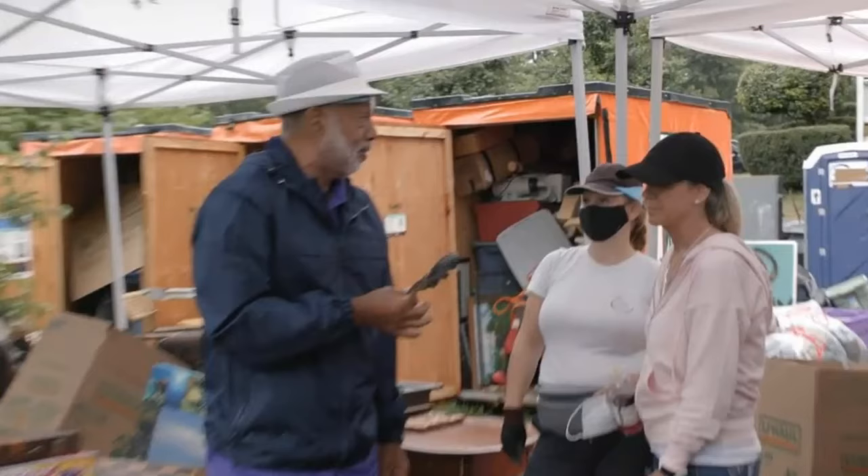I've been organizing and decluttering homes for the last 20 years as a professional organizer, and I'm now working to clear out some of the most extreme homes on this season of TV's Hoarders, now airing on A&E.